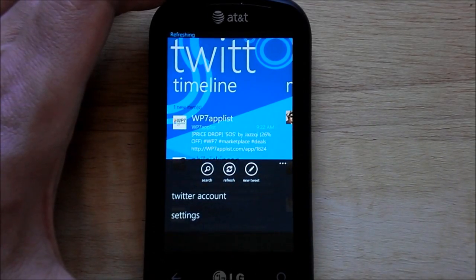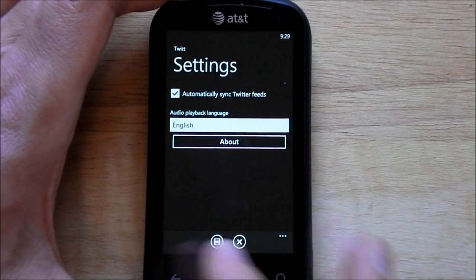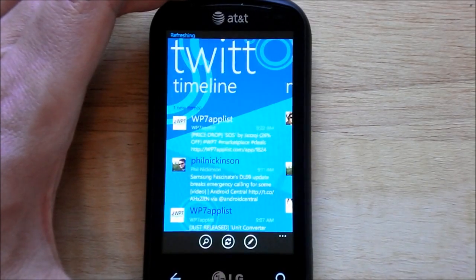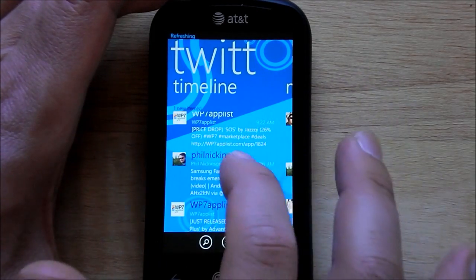Under here you have your options and settings — very basic settings, really nothing to talk about. There's no push notifications, but I'll show you what the quote-unquote killer feature is.